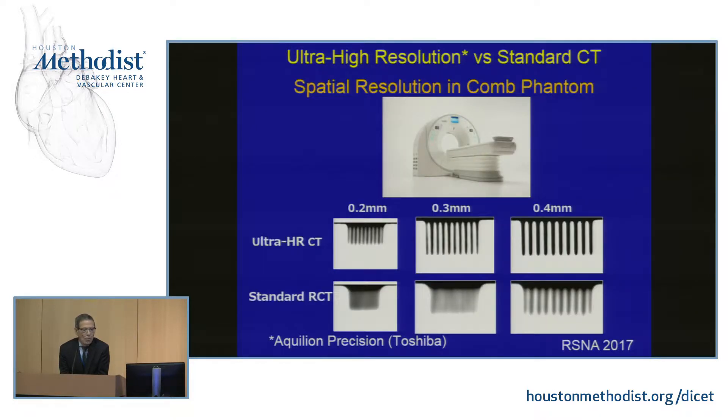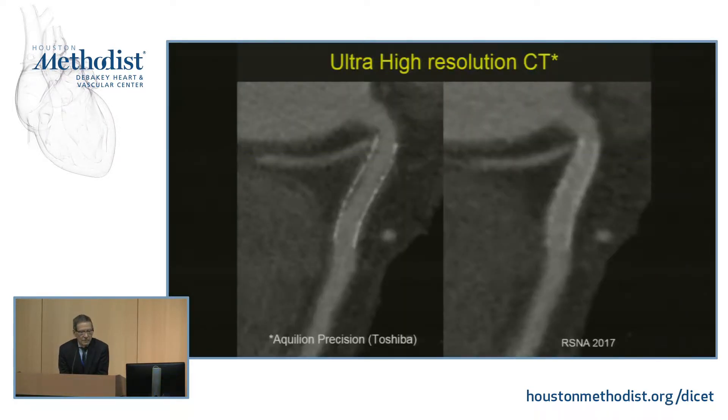Here we see a comb phantom with this ultra-high resolution CT on top and standard CT on the bottom. At the 2-millimeter level we can distinguish the prongs of the comb, where standard technique shows only a blur. These slides were lent by Dr. Sagniko Moriyama, who has had the most experience with this technique. We see a stent where on the right there appears to be no abnormality, but with the high-resolution method a mild narrowing underneath the stent in the coronary is visible.